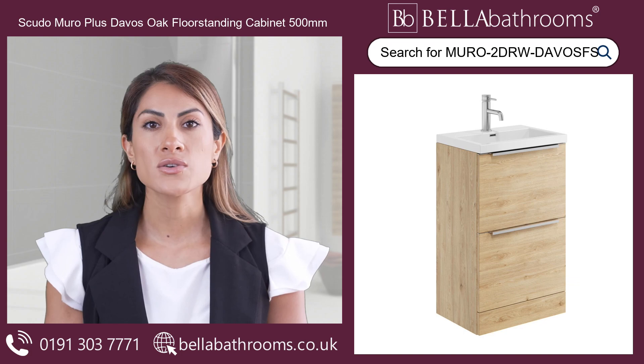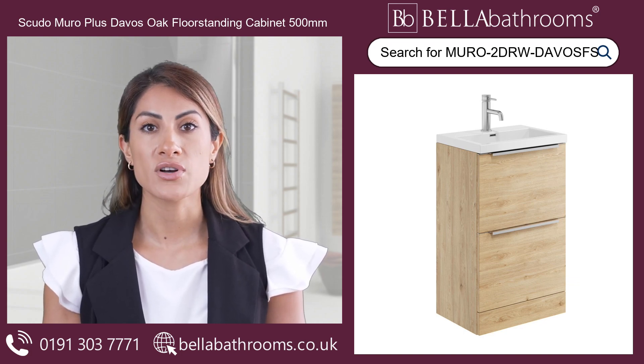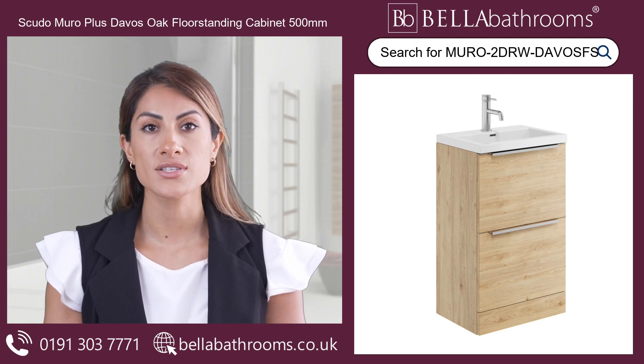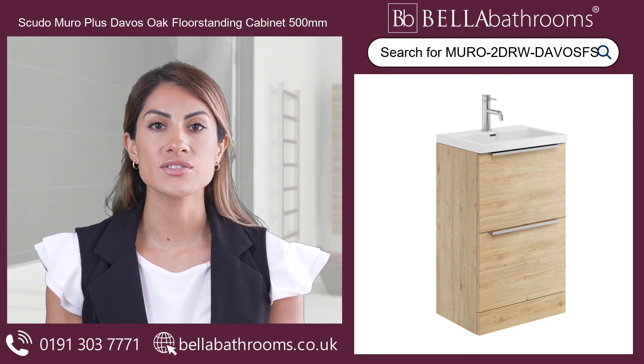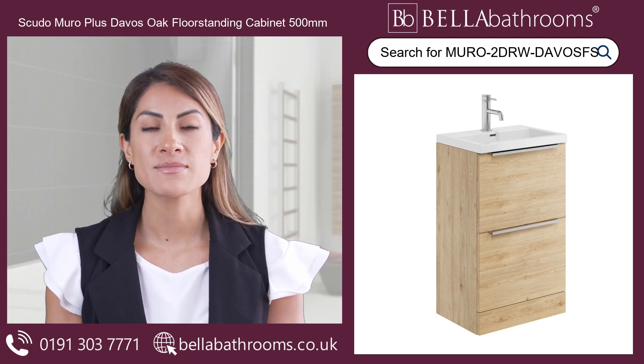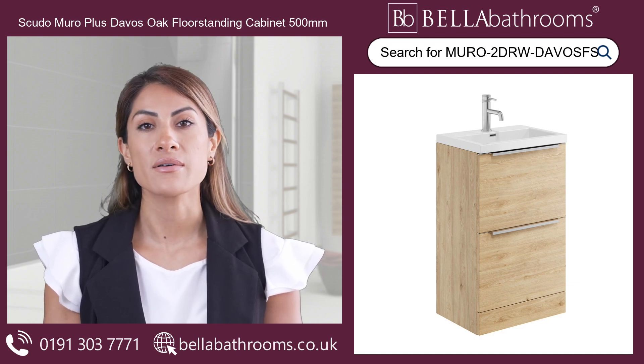Its construction from water-resistant materials guarantees reliable beauty and function for a longer period. The Scudo Muro Plus Davos Oak Floor Standing Cabinet adds true elegance to your bathroom experience and is part of our selection of matching furnishings. Complete the look with our other offerings.